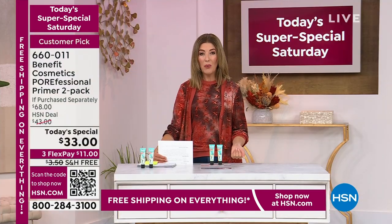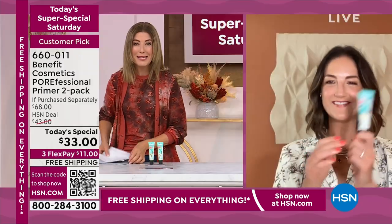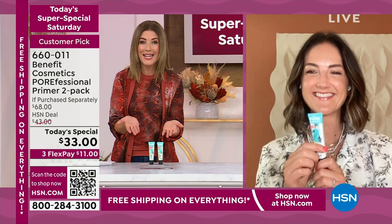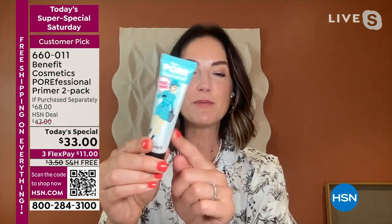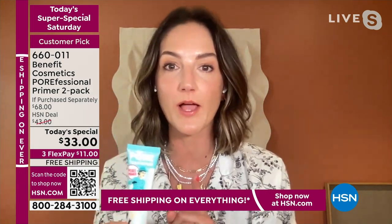Now just one is $34 — you're getting two for $33. It is better than a buy-one-get-one. Maggie Ford Danielson, so great to be with you and all of our Benefit fans out there. A great prime is really where it all begins. Porefessional has actually been in the Benefit line since 2010 and you guys have made this a customer pick. As we get older, our skin undergoes changes — I'm 42 years old and I'm seeing pores, fine lines, and texture.